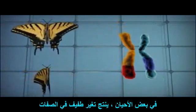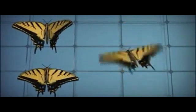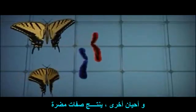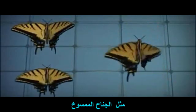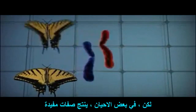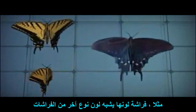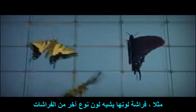Sometimes this produces characteristics in offspring that are benign. Other times it produces harmful characteristics, like a misshapen wing. But occasionally the process gives rise to a beneficial trait — for example, a butterfly whose coloration mimics another species that tastes bad to birds.